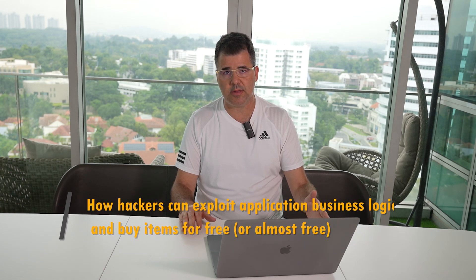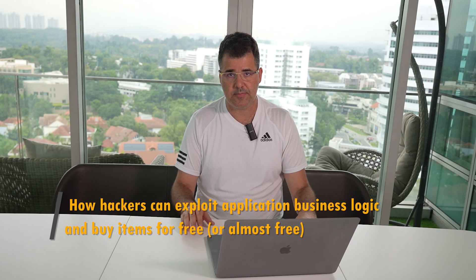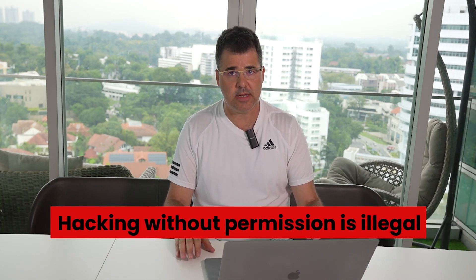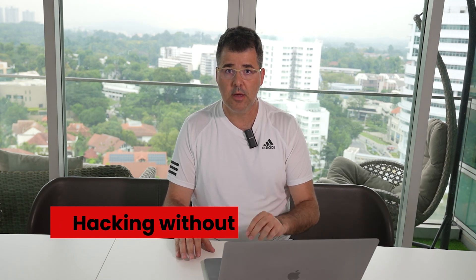Can it happen today as well? Of course, everything is always possible, and today's session is aimed to demonstrate how hackers can exploit application business logic and buy items for free or almost free. Remember that hacking without permission is illegal, and the purpose of today is for educational purposes only — to raise awareness and help organizations close loopholes and overcome vulnerabilities. Everything I will do will be on a dedicated, controlled environment.